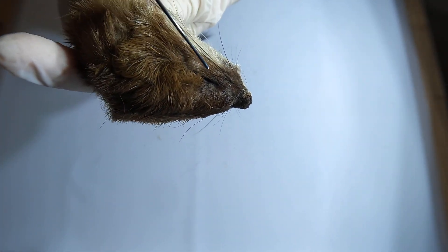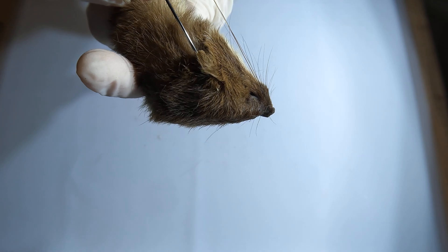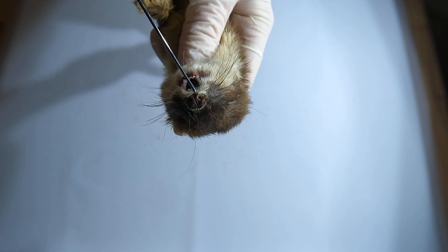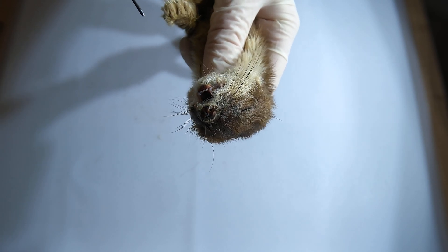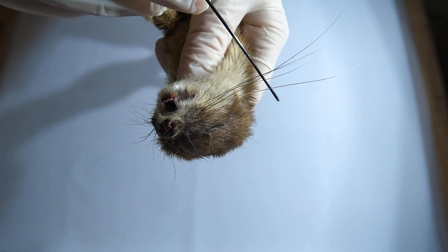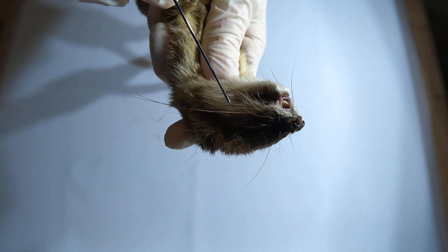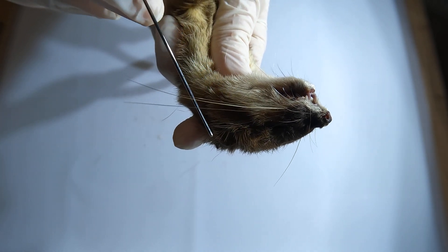Like other mustelids, stoats have excellent eyesight, sharp hearing, and an incredibly strong sense of smell, all finely tuned for hunting. Their long, sensitive whiskers add another layer to their sensory toolkit, helping them navigate tight burrows and detect subtle movements in their surroundings, even in the dark.